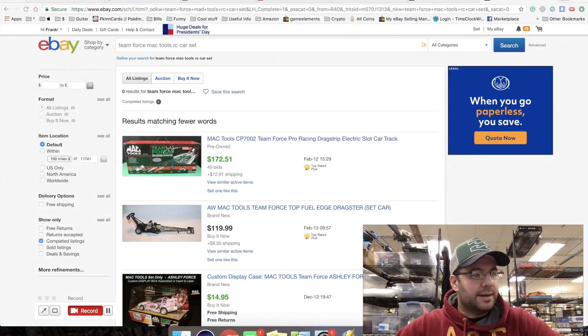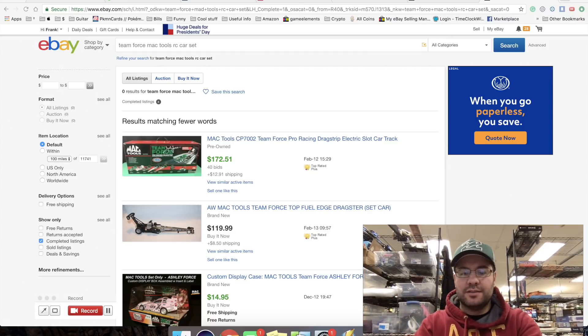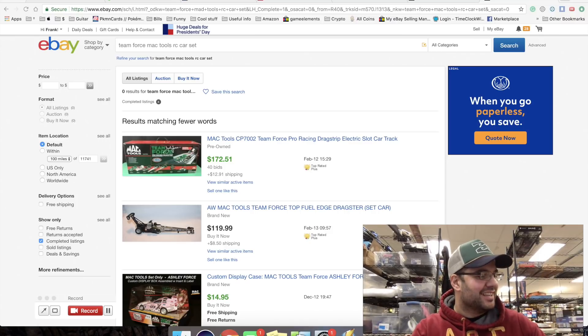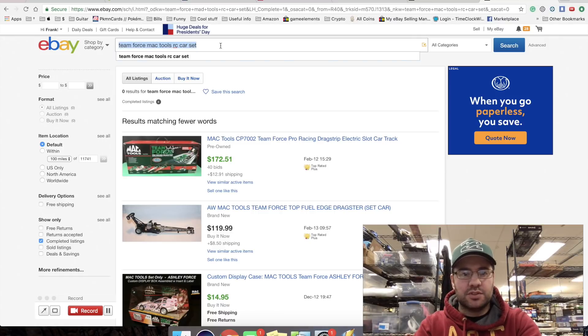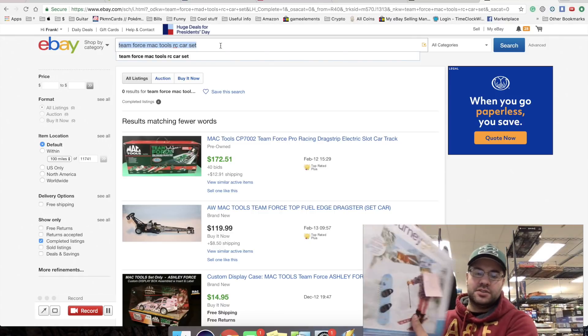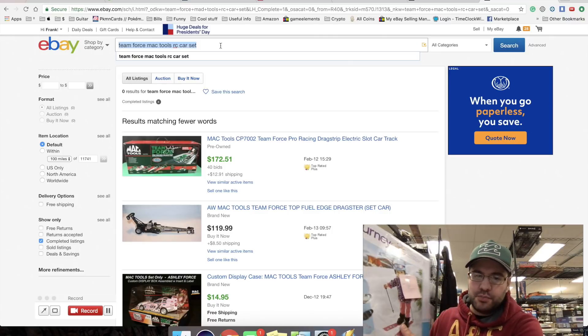I'm at my warehouse doing some sorting. I have to research a bunch of items to see if they even sell on eBay. I figured it'd be a good opportunity to make a video and show you guys how I research and price items. I'll start with this - it's Journey Girls, it's missing one boot.